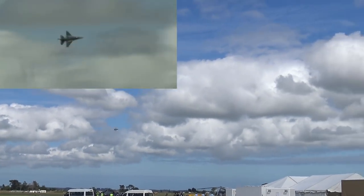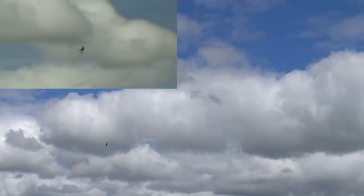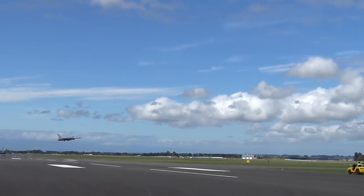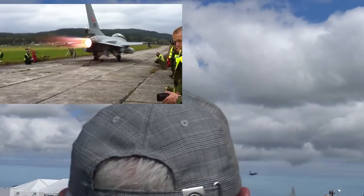Whilst being manoeuvrable is great, it's no good if the aircraft can't go anywhere. The F-16 can be fitted with the Pratt & Whitney F-100 afterburning turbofan engines — the same ones found on the F-15.